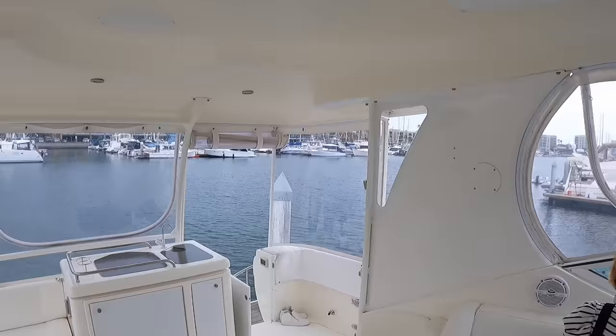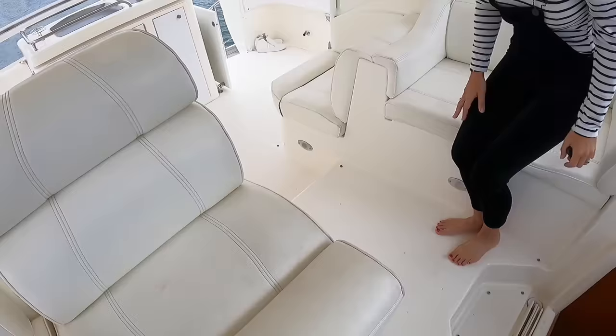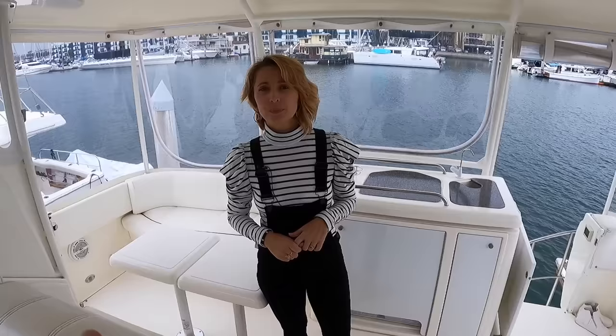There are also a couple of storage compartments, one down here and one over there. There's a big compartment here as well — good for life jackets, swimming gear, stuff you're immediately using. It's nice to have it all in this area so it's not going down below, and even if you're driving the boat as skipper, you can still interact with everyone on board.